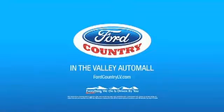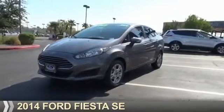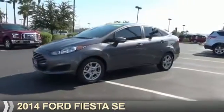Visit Ford Country in the Valley Auto Mall today. Presenting the 2014 Ford Fiesta.